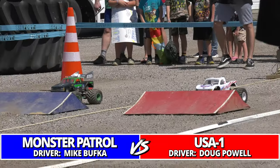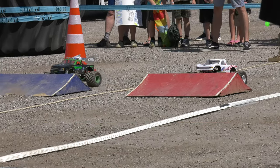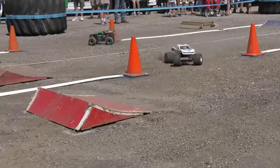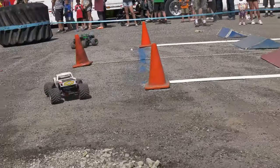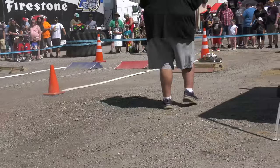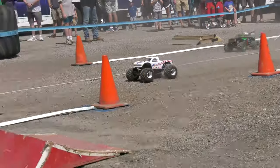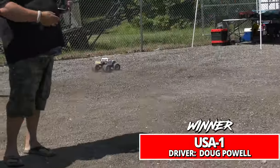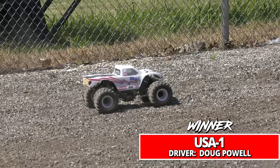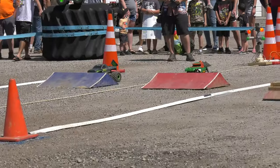USA One Doug Powell and the incredible scale Monster Patrol from Mike Bufka — this is an all-custom tube chassis underneath this truck and it looks exactly like the full-size chassis Monster Patrol. But that's not going to get it done here as Doug Powell in USA One in the Raptor truck takes the win.